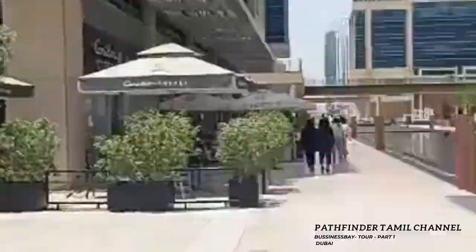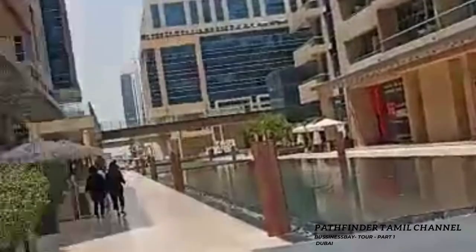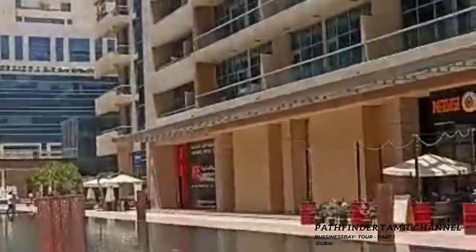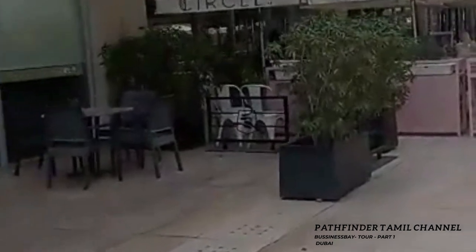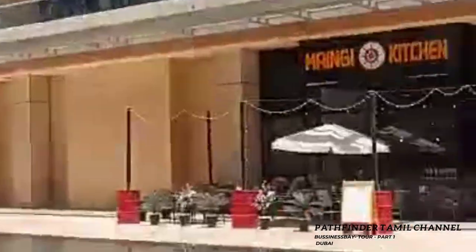The buildings and the area — this is a residence building and office building. This is Bay Square and a 5-floor building. This is a Setamari. This is a Kiela Patina.